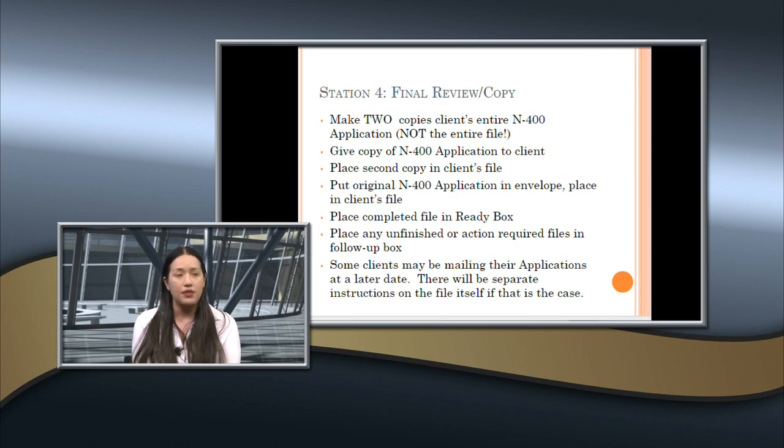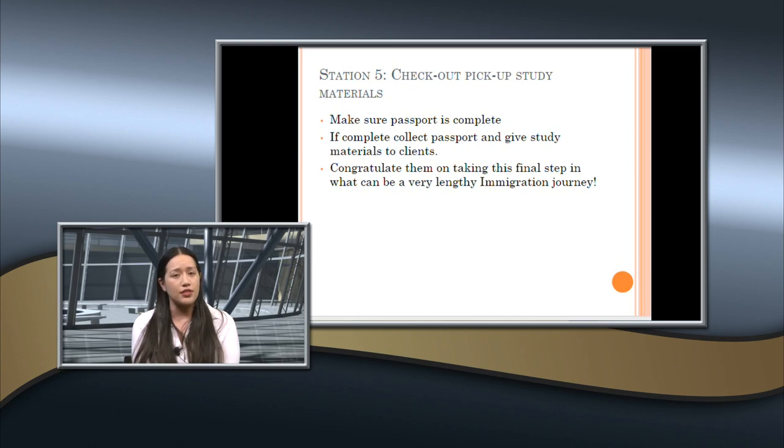Once done, put a sticker in the client's passport. They go to Station 5 and show their completed passport to receive study materials. Study materials include flashcards for reading and writing vocabulary, and the Red Book, which has all 100 history and civics questions with explanations and reading and writing word banks — a complete study guide for the citizenship test. Congratulate them on taking this last step in their immigration journey, as for many people obtaining U.S. citizenship is a very big deal.